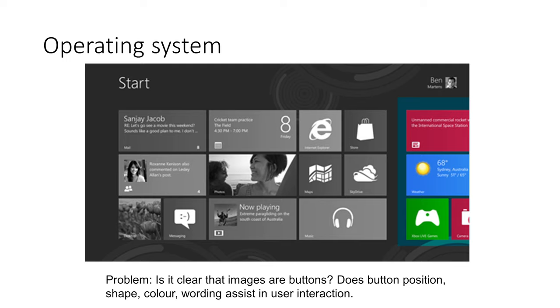Is it necessarily clear that the images are buttons? Does the button position, shape, color, and wording assist in user interaction? We want to make sure we're designing things that are going to be intuitive. In this case, having pictures mixed in with buttons and text doesn't necessarily imply that all of these are clickable icons.